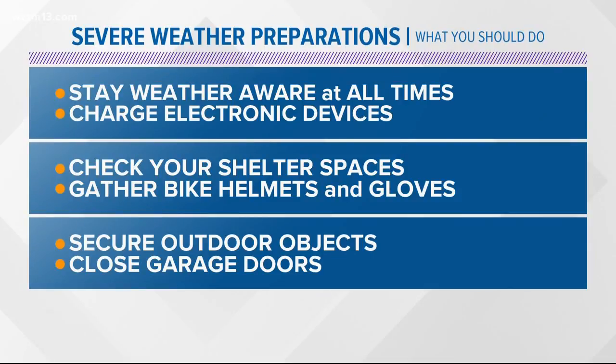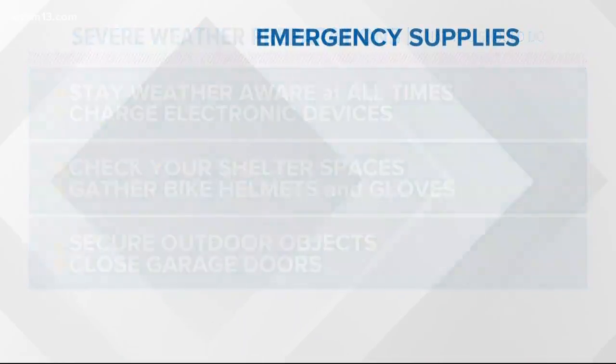Here are some preparations you want to do. Stay weather aware — pay attention to the radar ahead of time. Tune in to us here at 13 on your side; we're going to have updates all day long. Prepare your plan ahead of time as well. Check your shelter space, make sure it's cleared out. Have helmets and gloves, and make sure your shoes are nearby. Secure any outdoor objects and close your garage doors too.